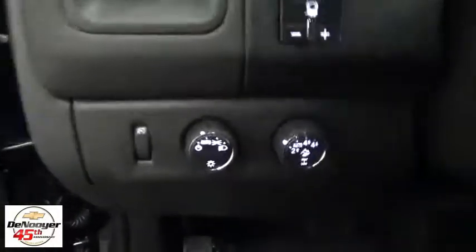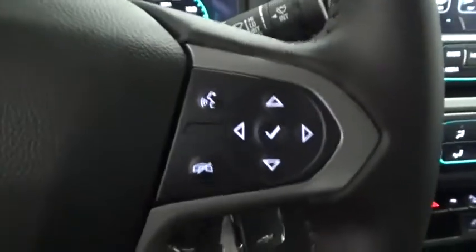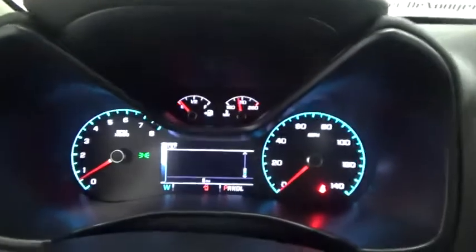Heated front driver and passenger seats, power windows, tachometer, Sirius satellite radio, panic alarm, overhead console, remote keyless entry.